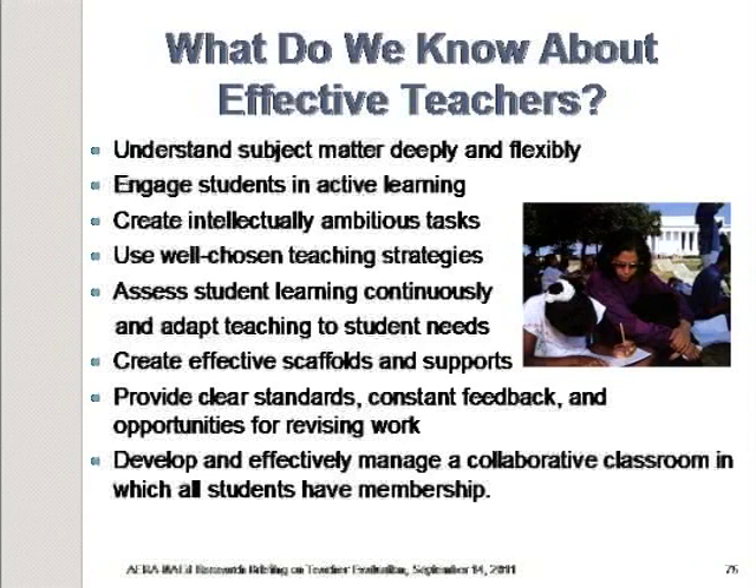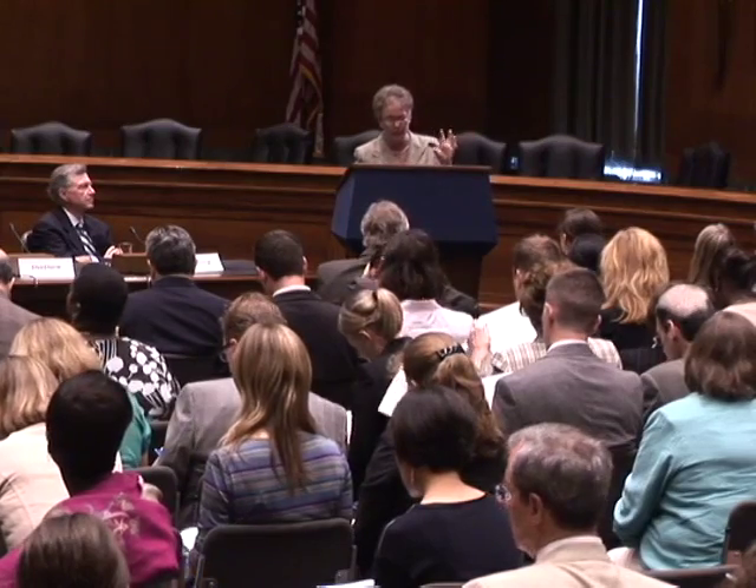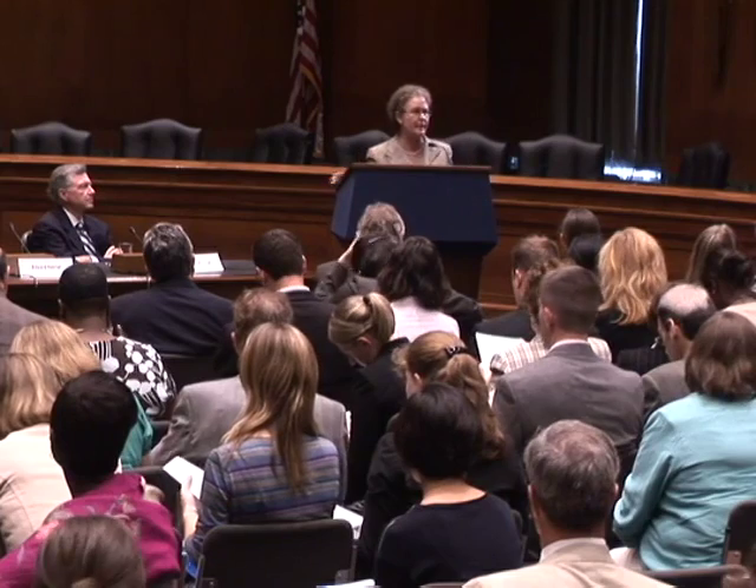Effective teachers use well-chosen teaching strategies and know when to use which strategies for which purposes. They assess student learning continuously and adapt teaching to student needs — we have a lot of new evidence on the use of formative assessment and the large gains in student learning that can come about when teachers know and use those techniques. They create effective scaffolds and supports to help students get from where they are to where they need to be. They provide clear standards, constant feedback, and opportunities for students to revise their work. They effectively manage a collaborative classroom in which all students have a sense that they belong and use that for learning.